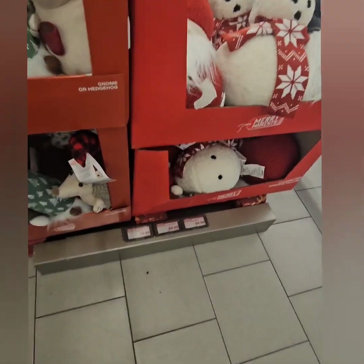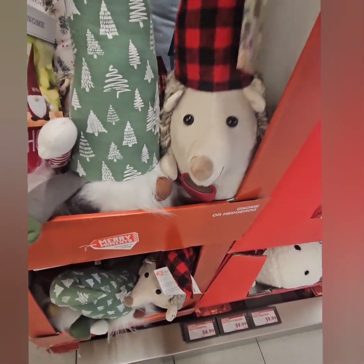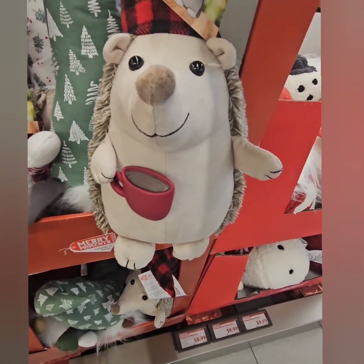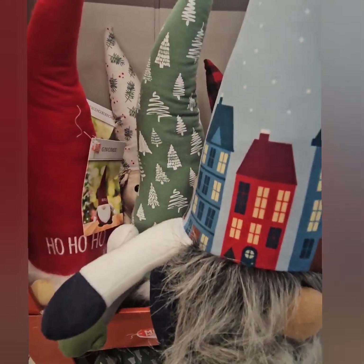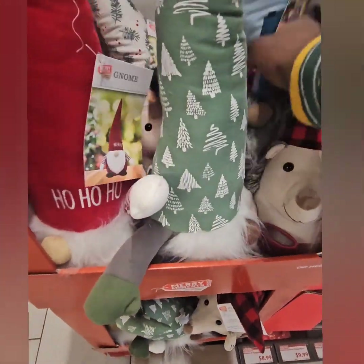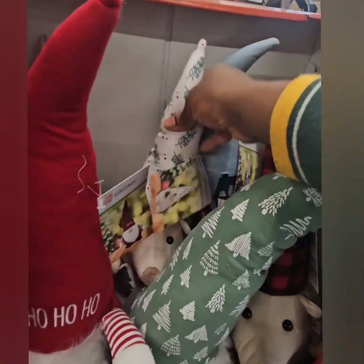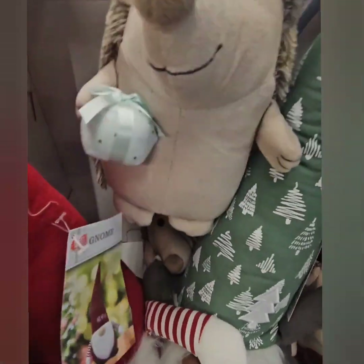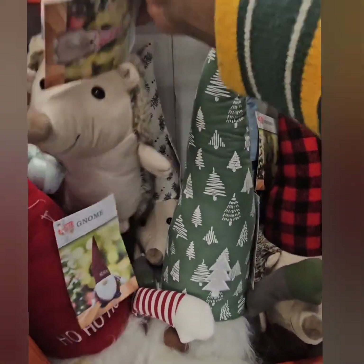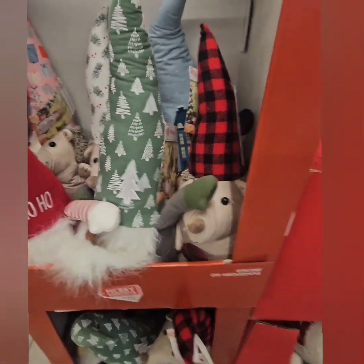They also have these amazing character sherpa pillows. The characters include gnomes and a hedgehog with a buffalo plaid — super cute. The hedgehog has a coffee mug, which is the most stinking cute thing I've ever seen. There's also a gnome with a building-scape on his head, another hedgehog with a Christmas tree and holly hat, and a plain one with a Christmas tree hat. There's a Santa that says 'Ho Ho Ho,' and another hedgehog holding a present in a present hat. Those are coming in at $8.99.